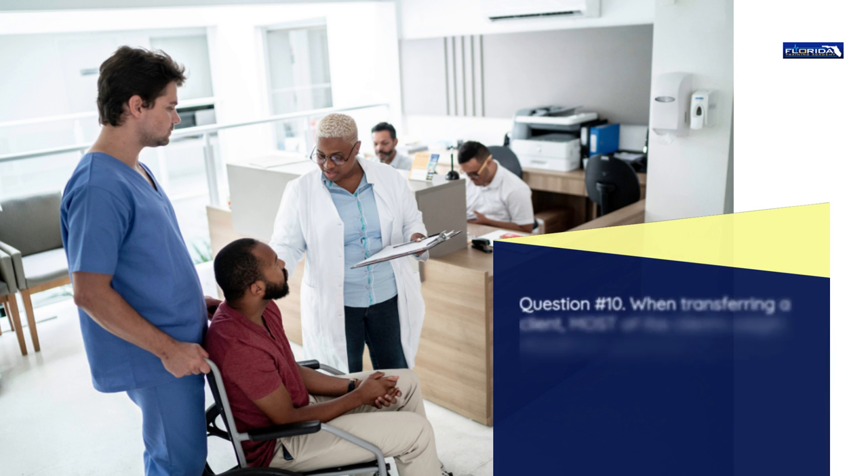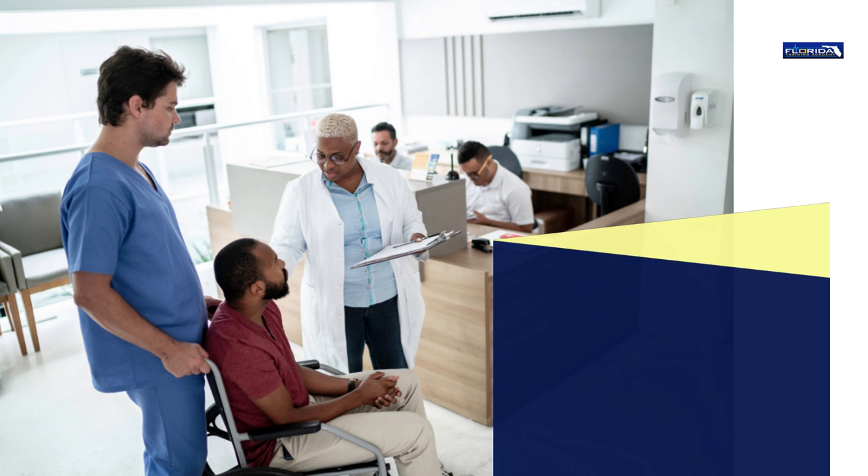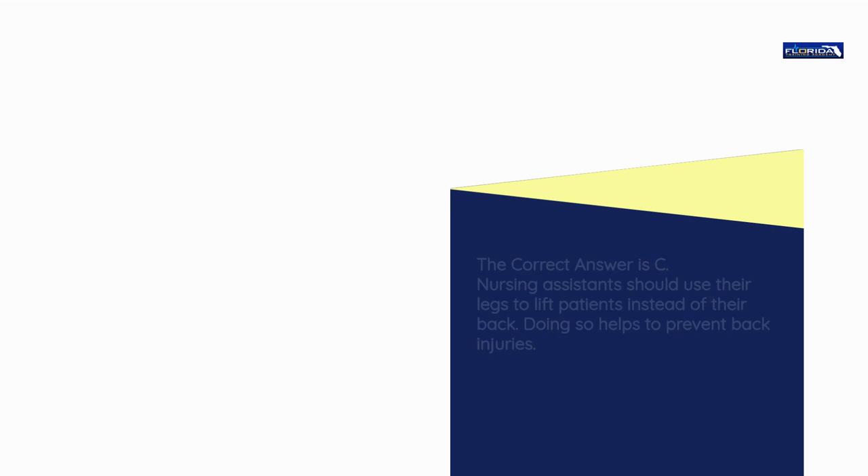Question number 10. When transferring a client, the correct answer is c. Nursing assistants should use their legs to lift patients instead of their back. Doing so helps to prevent back injuries.